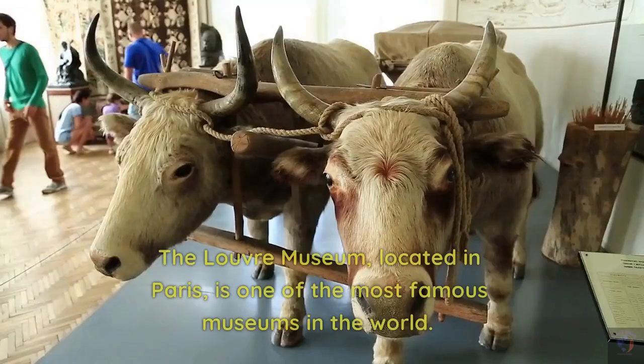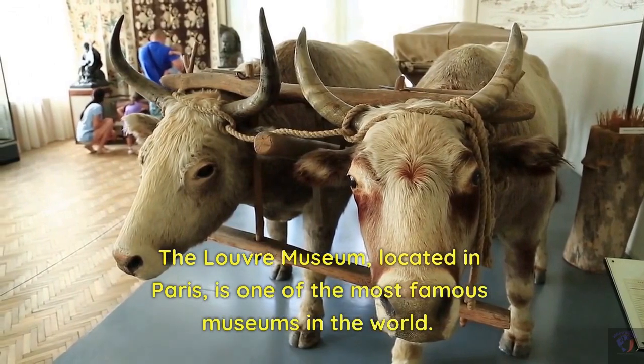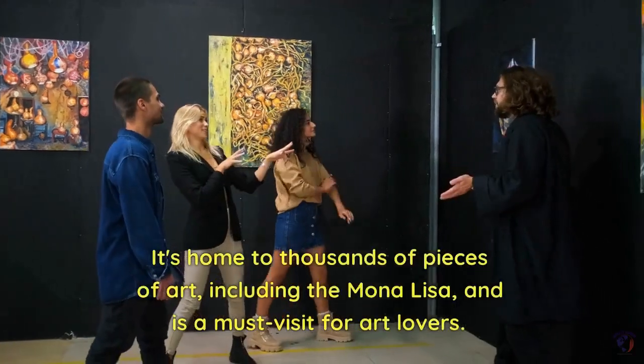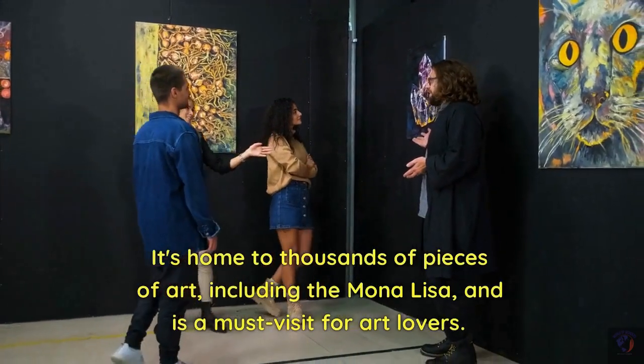Louvre Museum. The Louvre Museum, located in Paris, is one of the most famous museums in the world. It's home to thousands of pieces of art, including the Mona Lisa, and is a must-visit for art lovers.